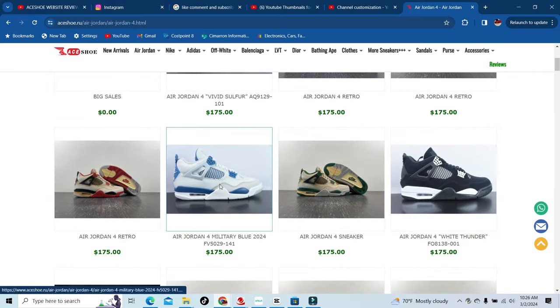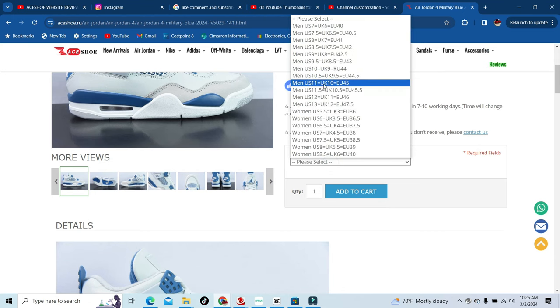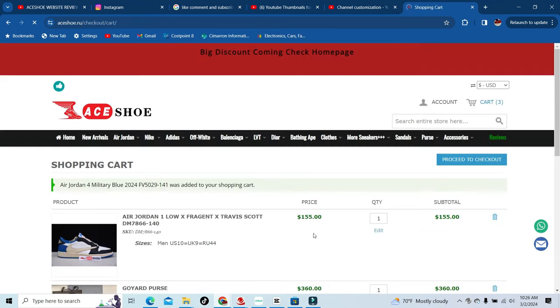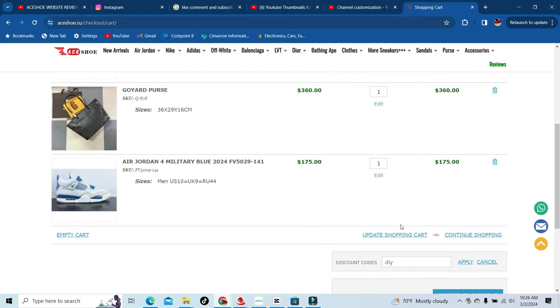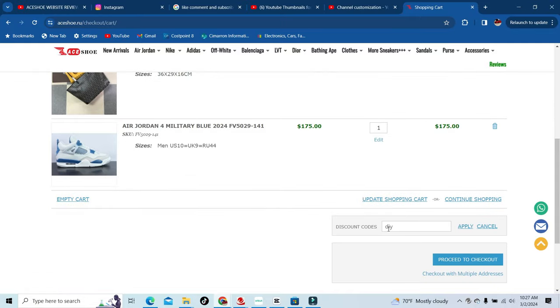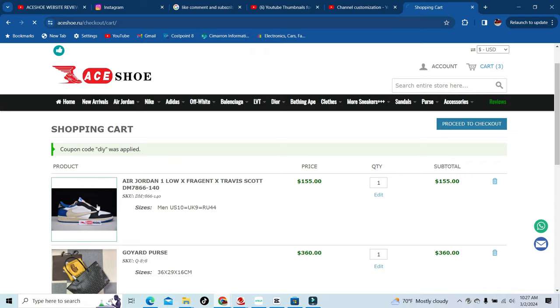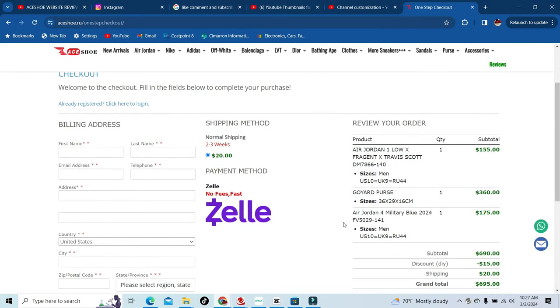Just to show you that my discount works — I'm going to choose my size on these. I already have some stuff in the cart, but there you go. Discount code DIY. Apply. Keep on apply. Proceed to checkout. And there you go — $15 off. Enter your information, check out, and you'll see that $15.